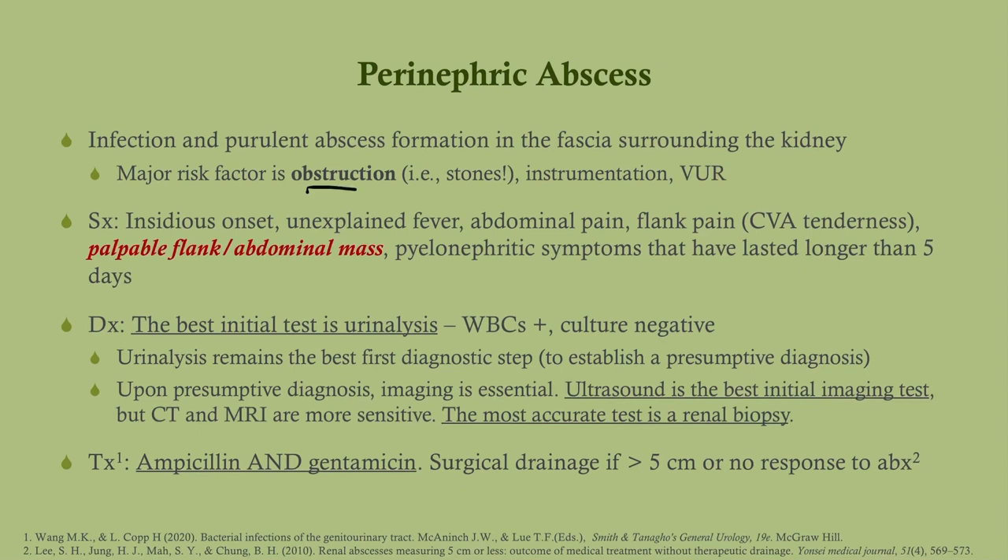A perinephric abscess is an abscess of the kidney and is a consequence of pyelonephritis. The major risk factor is obstruction — stones, vesicoureteral reflux, or instrumentation. This comes on very slowly; typically the patient has a recent history of urinary symptoms that were never treated. They will have fever, flank pain, and you may appreciate a mass. Pyelonephritic symptoms that have lasted a long time, either untreated or insufficiently treated, are the hallmark.